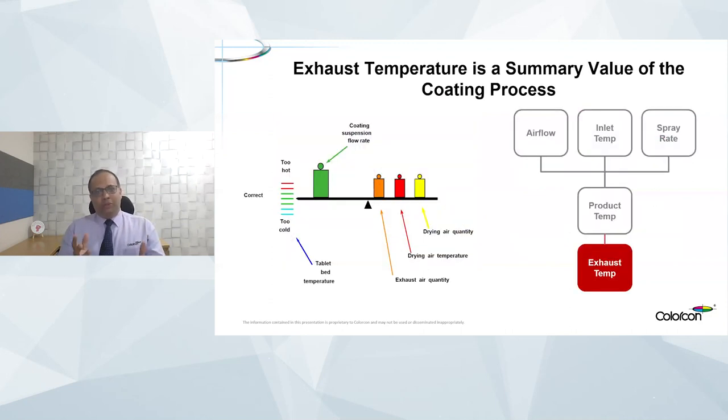Think of it like a seesaw: when you increase the suspension flow rate, the coating goes to a cooler side, and you improvise by increasing the drying air quantity or the drying air temperature.